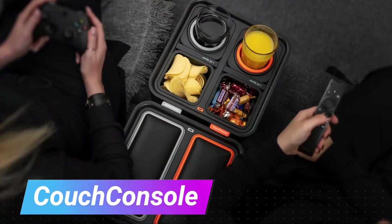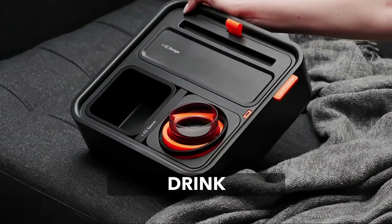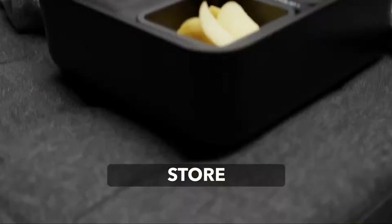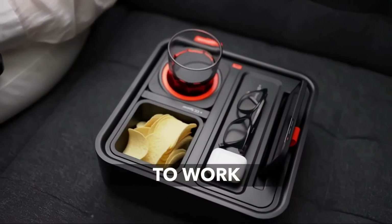Couch Console — innovative organizer for convenient sofa-side storage. Features built-in cup holders, snack tray, and accessory compartments. Provides a convenient place to keep remotes, phones, and other essentials within reach.